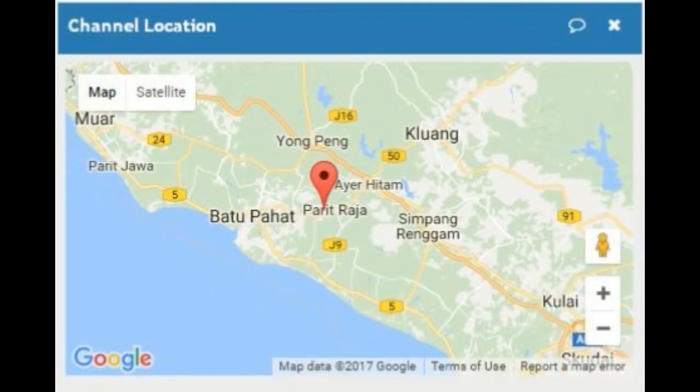The location of the prototype system can also be determined with the GPS sensor installed in the circuit board, then displayed on the ThingSpeak channel in Google Maps form.